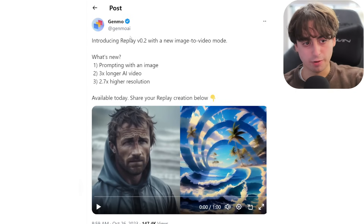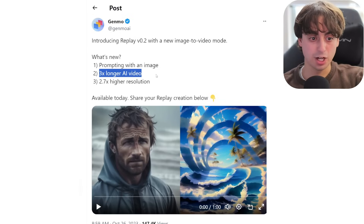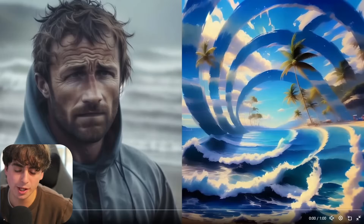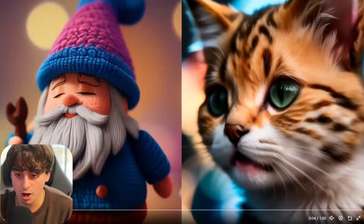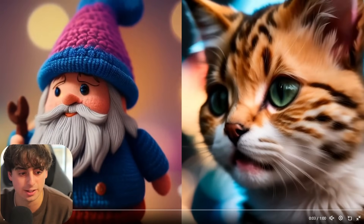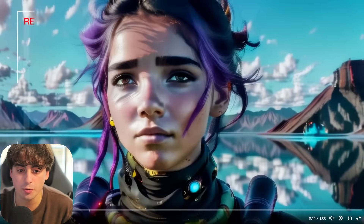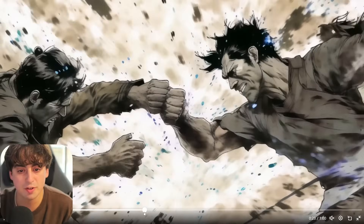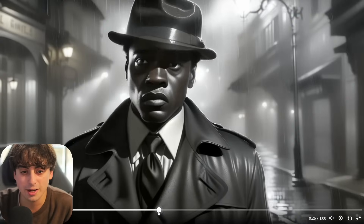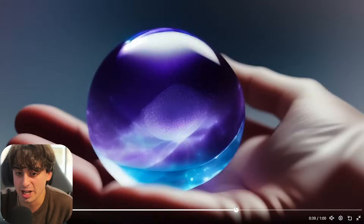Speaking of updates to AI video generation models, Genmo AI has their Replay model and it's getting updated to 0.2 with a new image-to-video mode. This is also high resolution and three times longer AI video generation. Genmo also has a little Replay demo as well, and the quality of this is very much up there next to Pika Labs — maybe not as good, but still, look at the detail in that cat and in this little crochet wizard. You can almost see each individual hair on the cat's face. They're showing off that image-to-video technology that both Pika Labs and RunwayML are definitely known for. Genmo with Replay is just proving that they can absolutely catch up to the big dogs here, competing very much with Pika Labs and RunwayML — there's just no slowing down the AI video generation race.